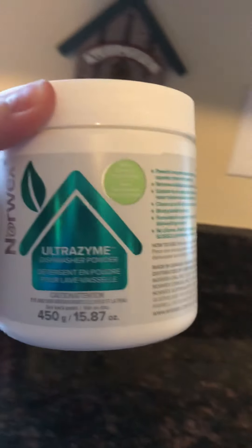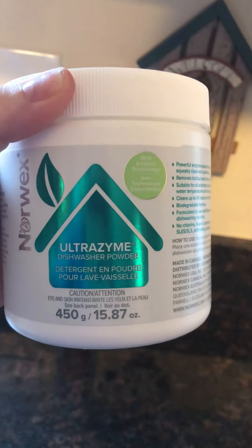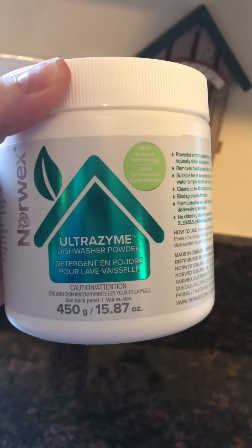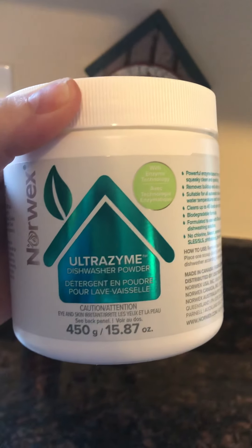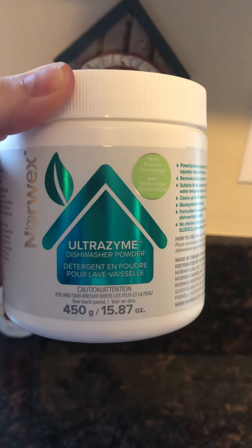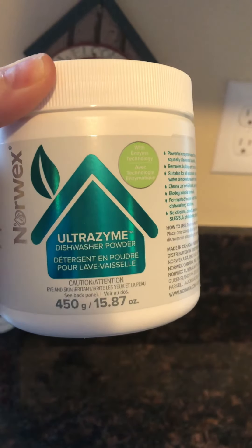This is Ultrazyme — it's the dishwasher powder that goes in your dishwasher to clean your dishes. It's not going to leave a lot of residue that's harmful to you, because whatever's in your dishwasher is left on your dishes and then goes into your body. You get about 45 loads out of this, it lasts a very long time — just a little scoop. And if your dishwasher is looking dingy, trust me, it will be clean after you try this.